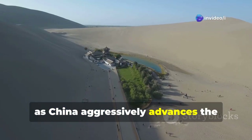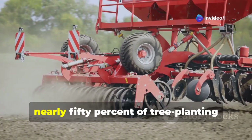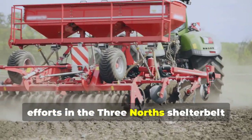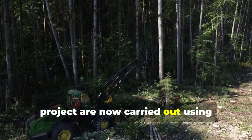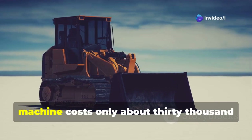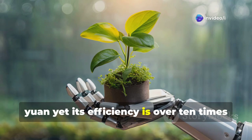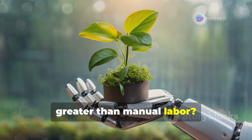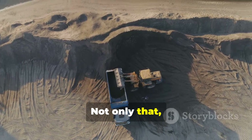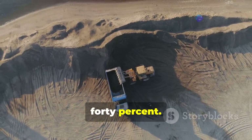Today, as China aggressively advances the development of mechanized sand control and afforestation, nearly 50 percent of tree-planting efforts in the Three North's Shelter Belt project are now carried out using mechanical equipment. A small sand control machine costs only about 30,000 yuan, yet its efficiency is over 10 times greater than manual labor, and it cuts down the cost of sand control and fixation by more than 40 percent.